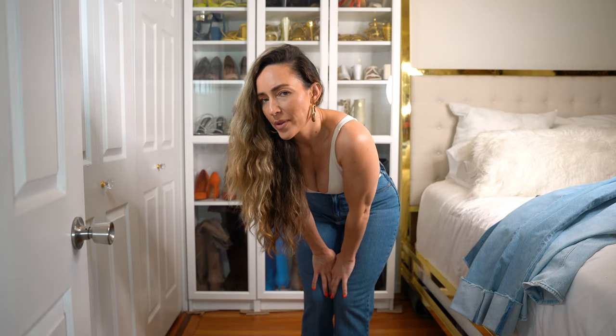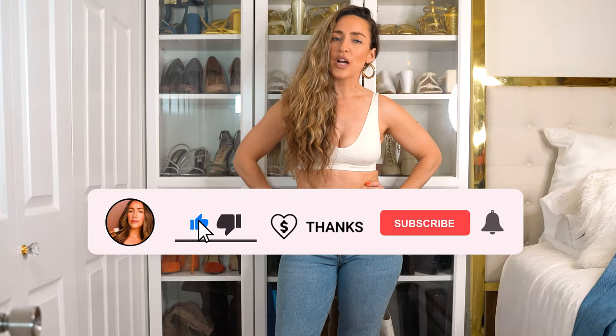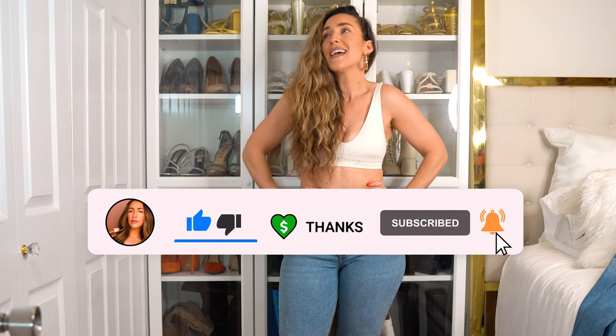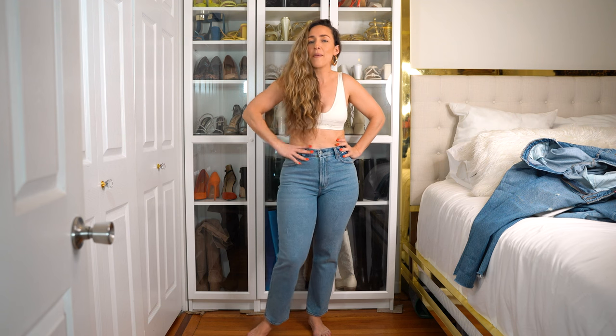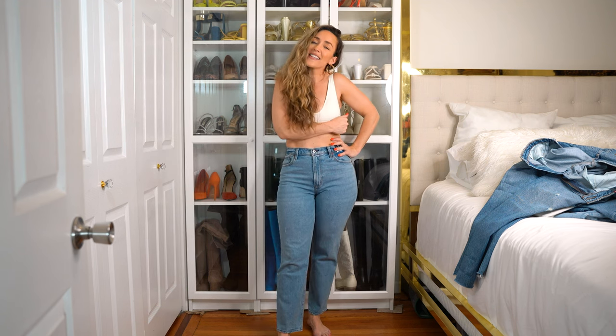A friendly reminder: if this happens to you, it's not you — it's the pants. Thank you guys so much for coming along with me today. Please give this video a thumbs up, subscribe to my channel, and hit that bell for notifications every time I upload. If you feel so inclined, you can hit that super thanks — it helps support me and my channel when I bring you free content like today's video. I'll see you guys in the next one. Bye!